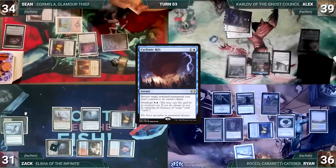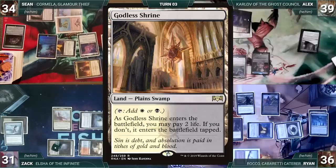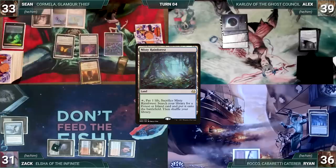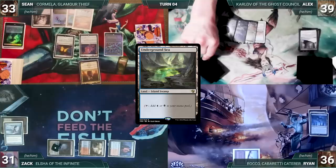At the end of Zach's turn, Sean taps his commander and Ancient Tomb to cast an overloaded Cyclonic Rift. In response Zach activates Top, drawing a card and putting Top back on top. Still in response, Ryan channels Boseiju Who Endures targeting Weathered Runestone — it's destroyed and Alex fetches Godless Shrine into play tapped. Then Rift bounces all of Sean's opponents' non-land permanents. During Sean's upkeep he wins his Mana Crypt flip, draws, plays Misty Rainforest, cracks it, and fetches Underground Sea.